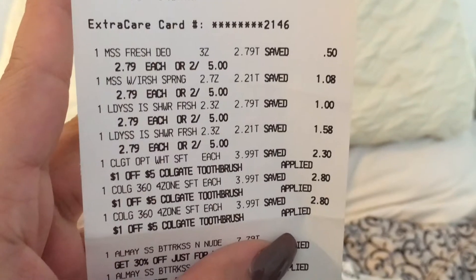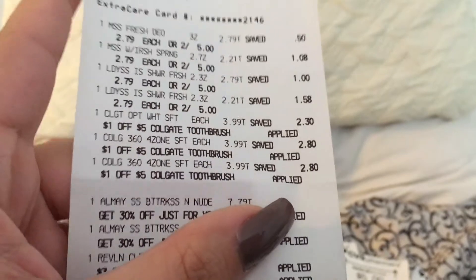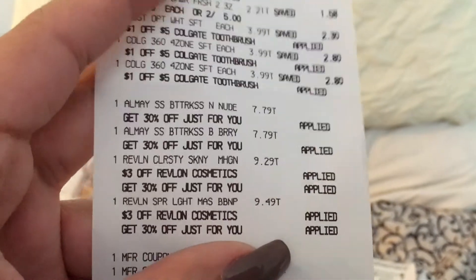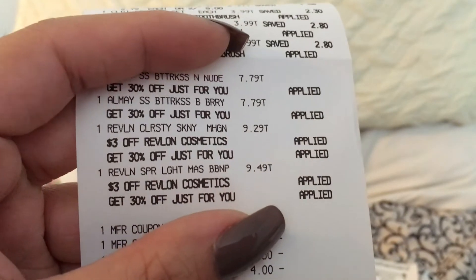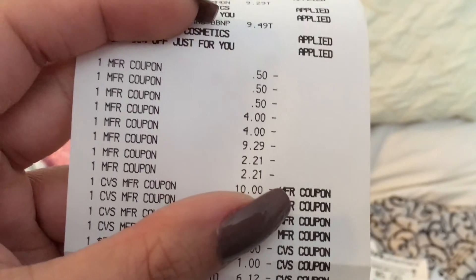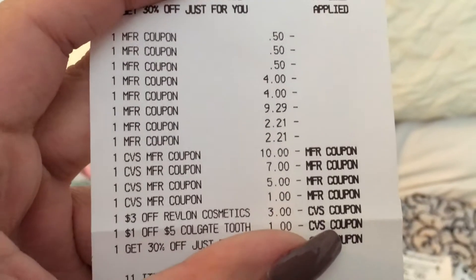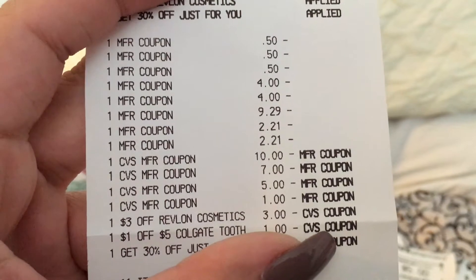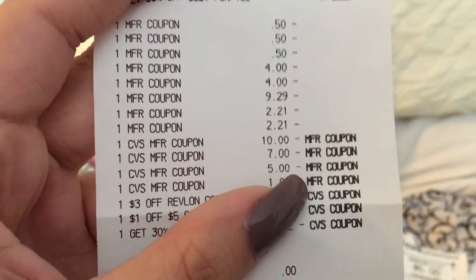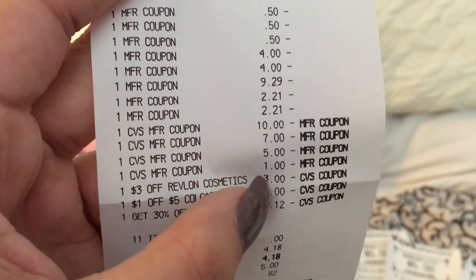The Speed Sticks are up at the top. The three Colgates are right there. Those two are the Almay, and those two are the Revlon. These are my $3.50 off Colgate coupons, the two Almay coupons, the one Revlon coupon, and the Speed Sticks coupons. I used $10, $7, and $5 extra bucks.